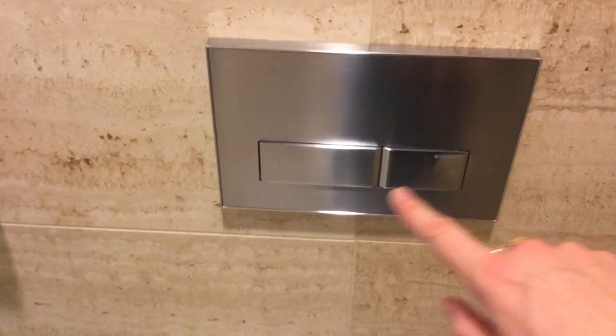Here is the toilet area — it's in its own separate space. You've got two flushers: one for number one, one for number two, and a telephone in case you need to call someone while you're sitting on the toilet. It's got frosted glass in here.